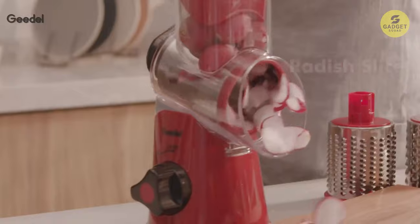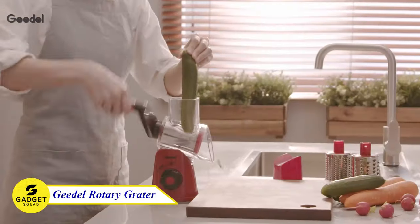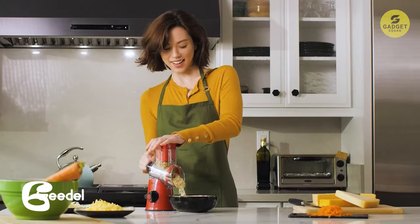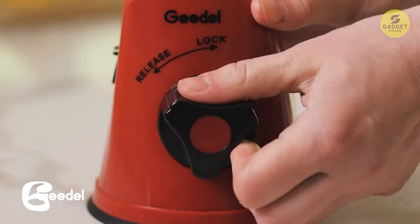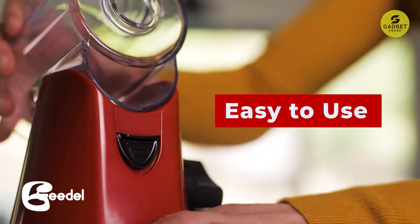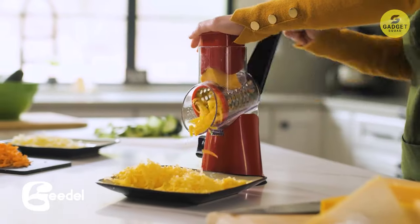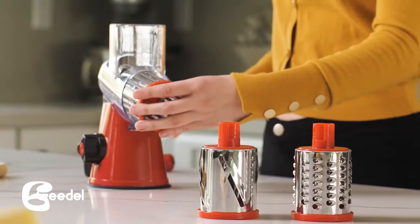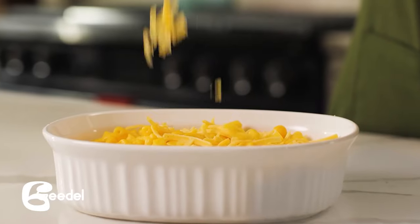Meet the G-Del Rotary Cheese Grater — say goodbye to traditional bagged cheese and embrace the ease of this three-in-one multifunctional grater. With just a few turns of the handle, enjoy freshly shredded cheese for your favorite recipes without the hassle of cutting. Its unique drum cutting design ensures 12 times faster results than other shredders, saving you valuable time in the kitchen. Crafted from food-grade materials and featuring non-toxic, BPA-free components, this grater guarantees both safety and efficiency.